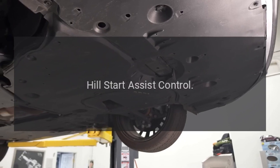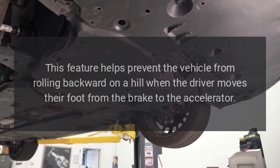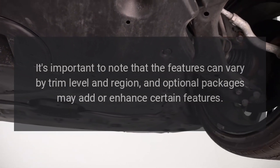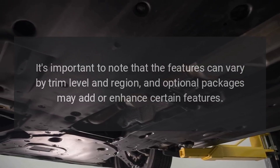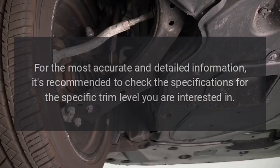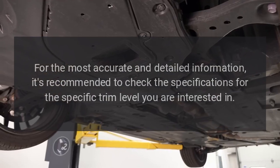Hill Start Assist Control. This feature helps prevent the vehicle from rolling backward on a hill when the driver moves their foot from the brake to the accelerator. It's important to note that features can vary by trim level and region, and optional packages may add or enhance certain features. For the most accurate and detailed information, it's recommended to check the specifications for the specific trim level you are interested in.